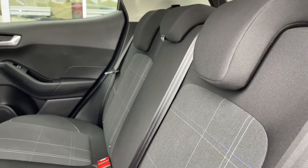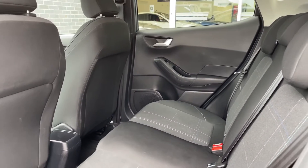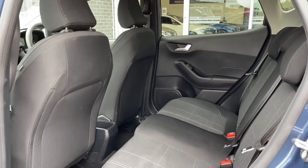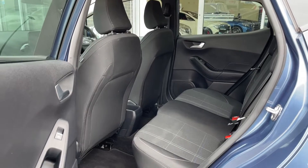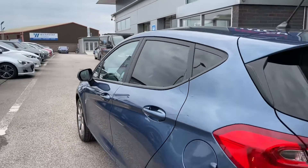Speaking of the rear seats, you can see they're made from full black cloth with a dynamic trim running down the centre. This adds a stylish look to the interior while also providing the utmost comfort for both driver and passengers.